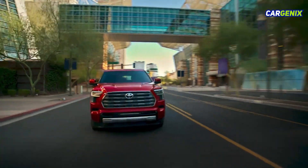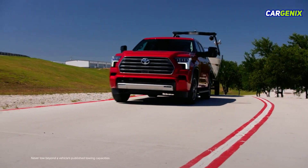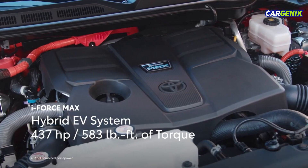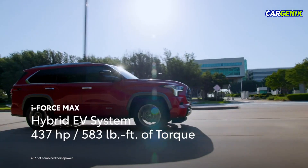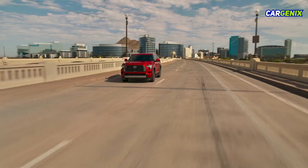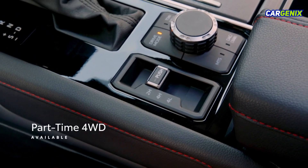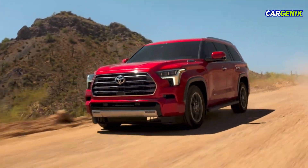Sequoia doubles down on a refined drive, backed by electrified power that's ready to handle it all. The standard iForce Max Hybrid EV system serves up a pavement-pounding 437 horsepower and 583 pound-feet of torque for smooth, effortless acceleration. Combined with the available part-time 4-wheel drive system, Sequoia is ready to tackle challenging road conditions.